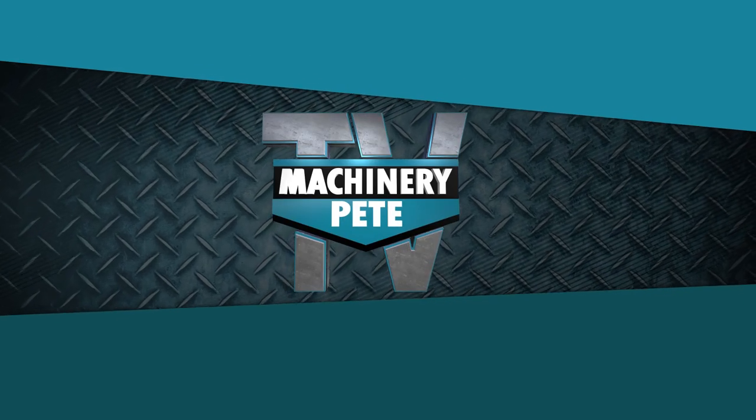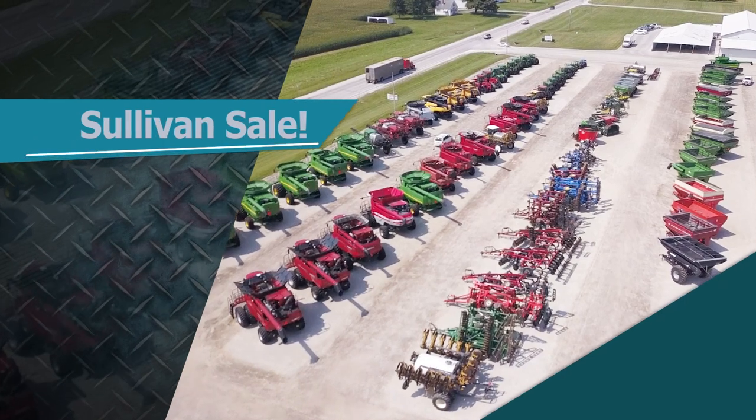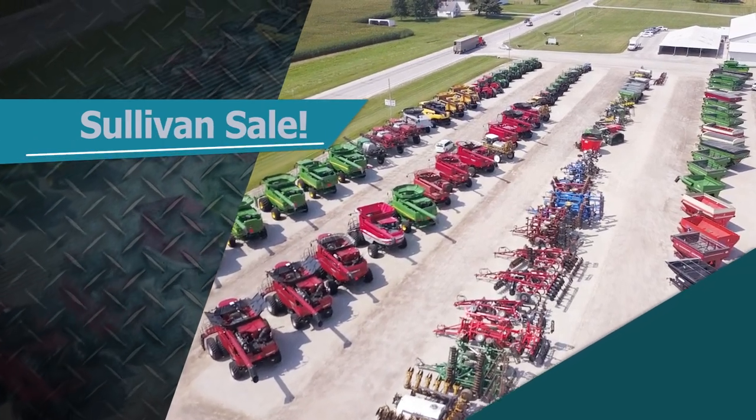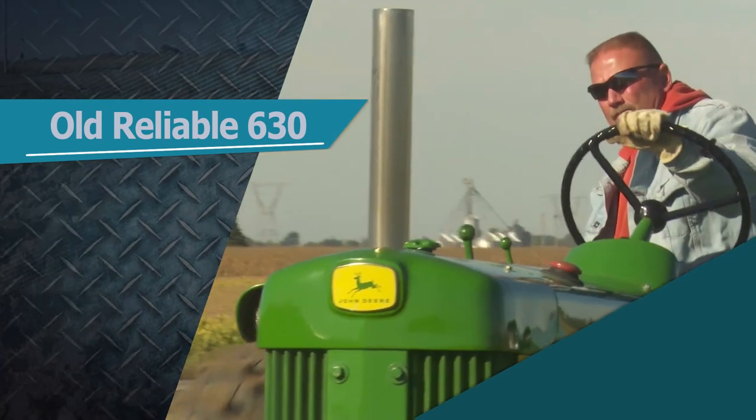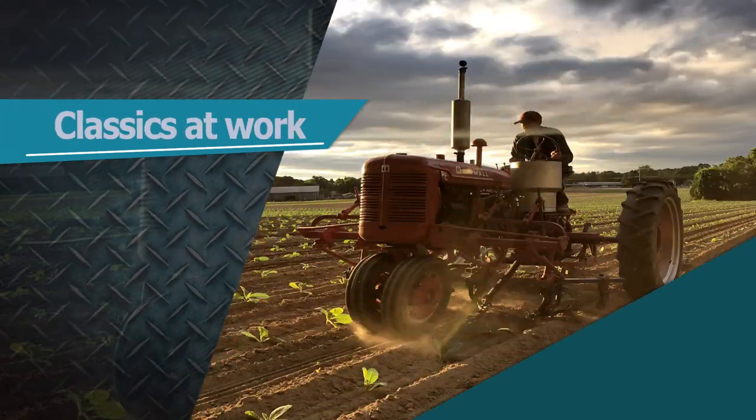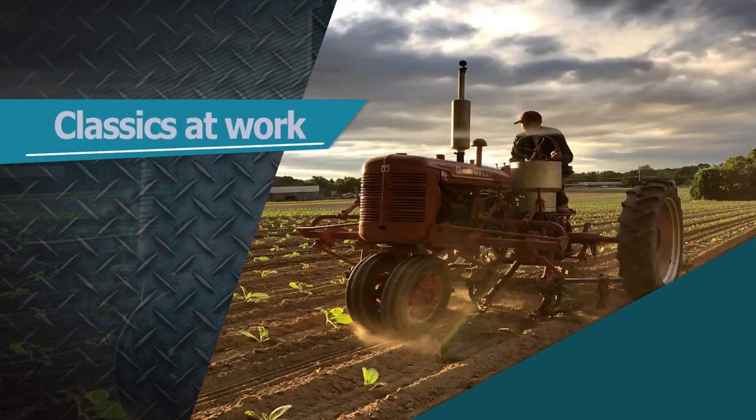This week on Machinery Pete TV, Sullivan Auctioneers kicks off a massive online sale. Pete and Dan highlight some choice deer equipment and break down the numbers. In the family for over 60 years, the 630 is still getting it done. And Pete features a tobacco farm still using classic equipment.